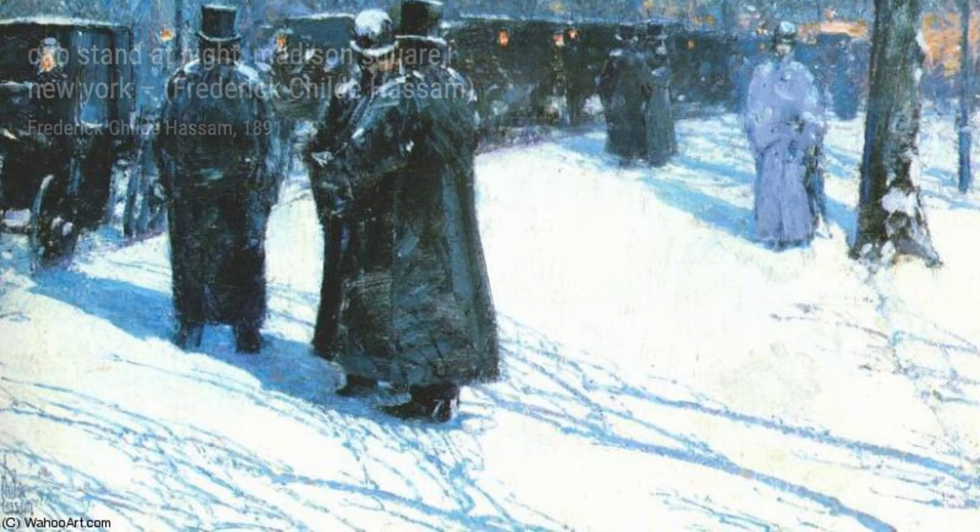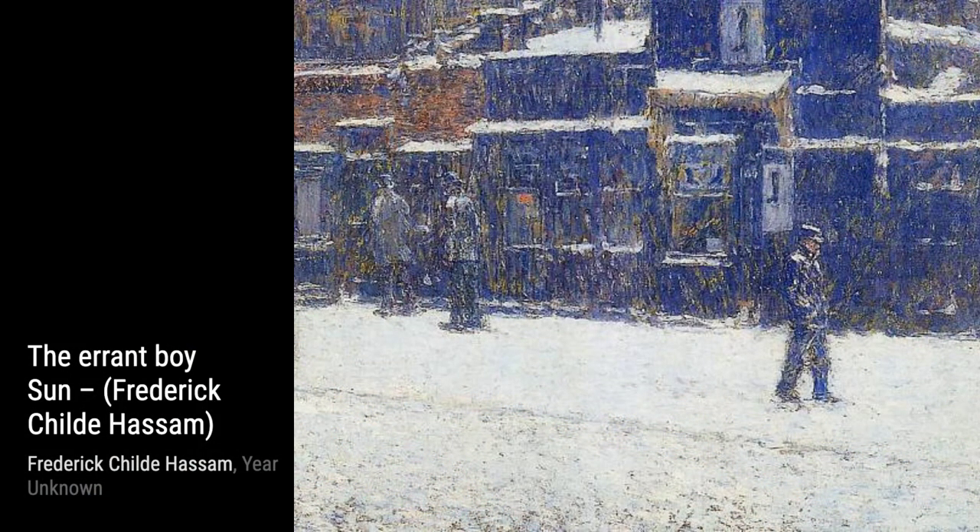In The Breakfast Room, Winter Morning, Hassam invites us into a cozy interior scene. The soft lighting and carefully arranged objects create a sense of warmth and comfort.